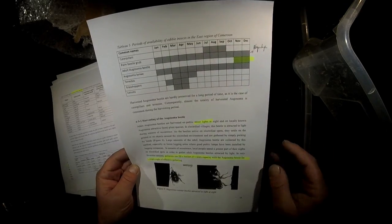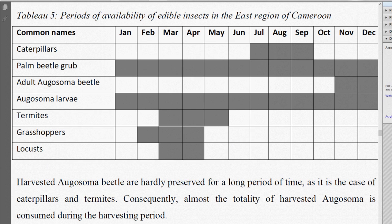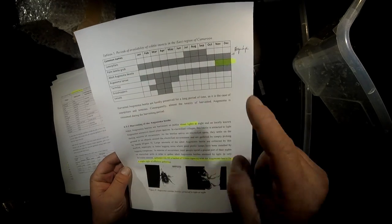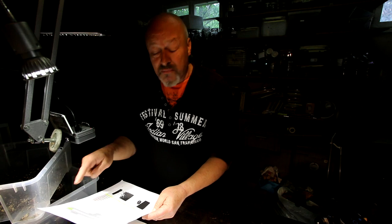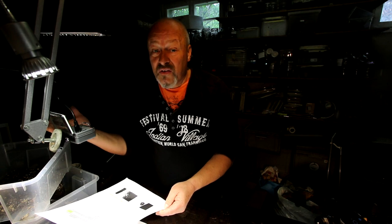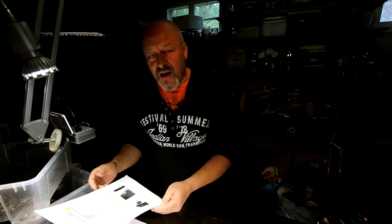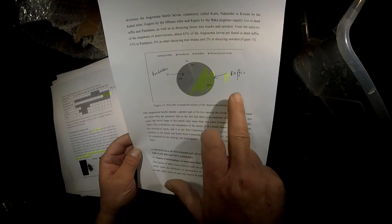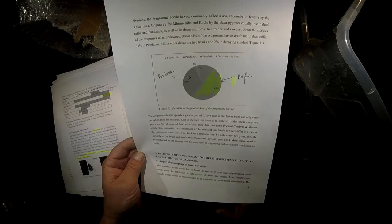You can see here a list of insect appearances in the eastern region of Cameroon. Adult Augosoma beetles normally appear in November to December, while larvae are found all year round. Palm beetle larvae can also be Rhynchophorus or Oryctes monoceros, and it can sometimes be difficult for locals to determine whether a larva inside the stem of a raffia palm is Oryctes or Augosoma.